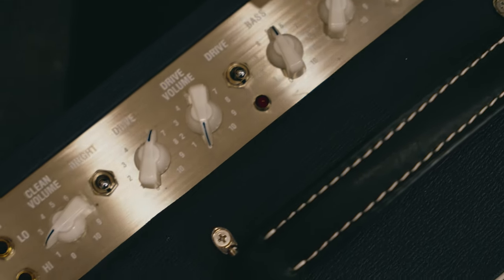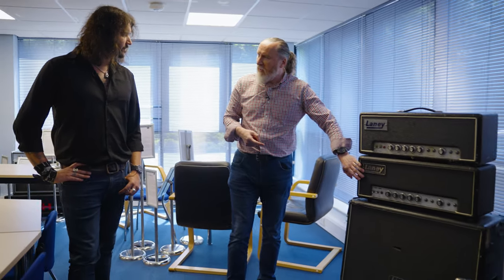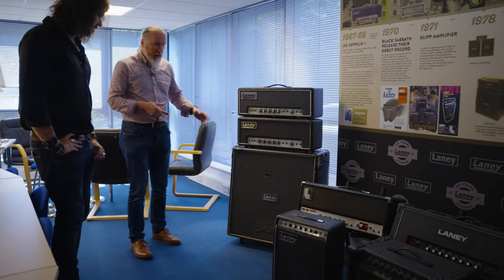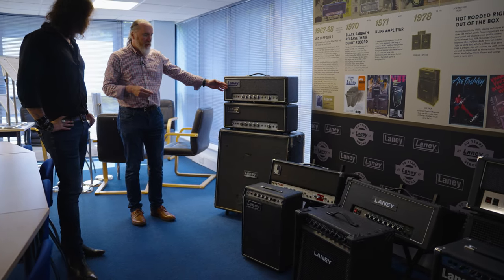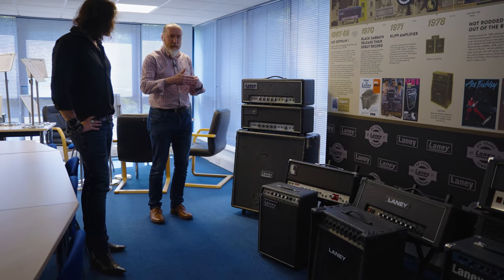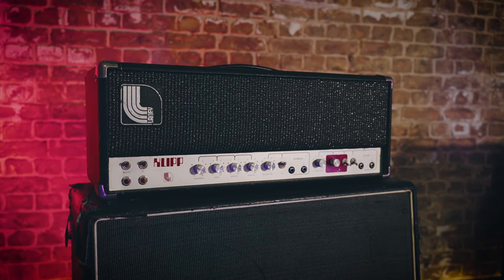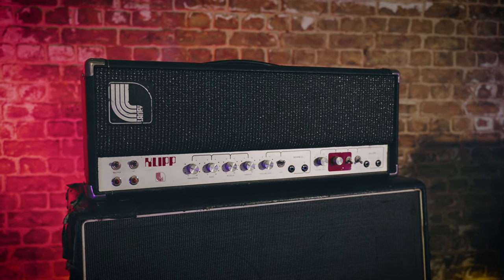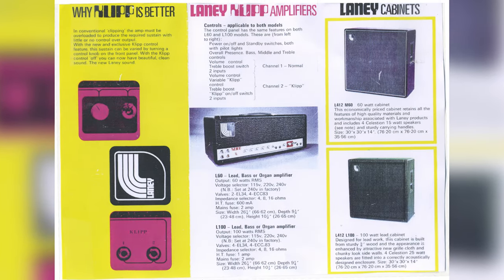So we jump into the early 70s — around 71 — where in essence the product has developed to be something a little more. Simple amps move up as you progress through time; you kind of progress through complexity. What we have here is an amplifier which takes this relatively simple design but takes the pedal from the floor and builds it into the front of the amp. And this wasn't a common thing in the early 70s to do stuff like that.